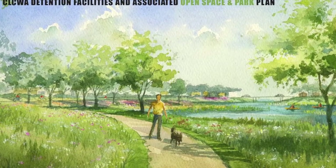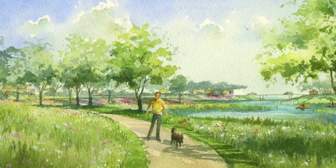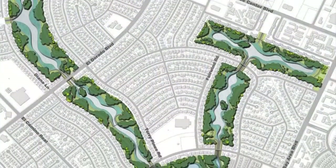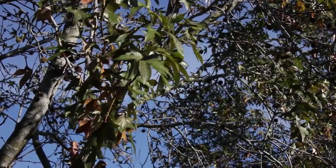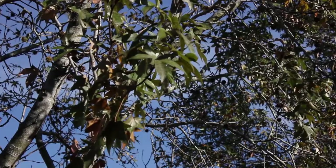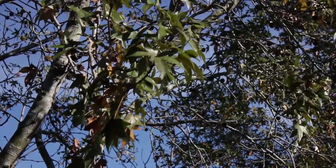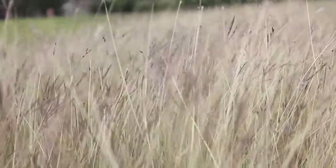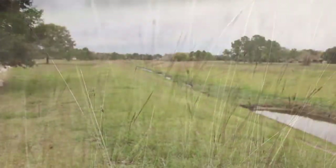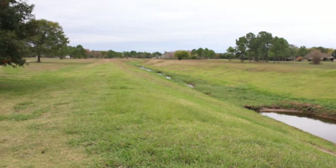The Exploration Green Project started really a few years ago when the Clear Lake City Water Authority realized that they needed to do some extra work to develop some flood control capability in this area. There's been a lot of flooding in the past. Going back to the early 60s, this was prairie at one point, pasture land, but then it was turned into a golf course, which is not exactly nature.